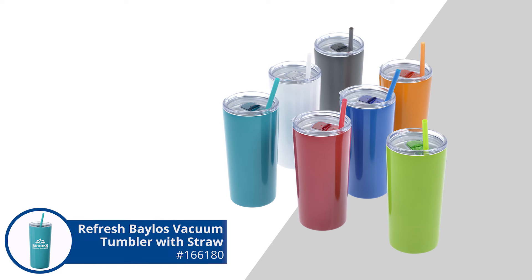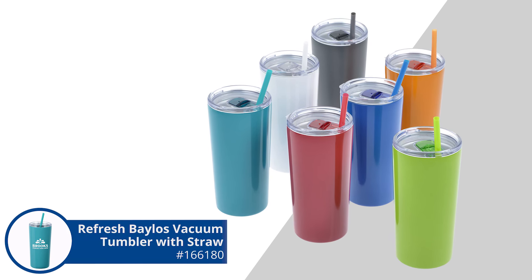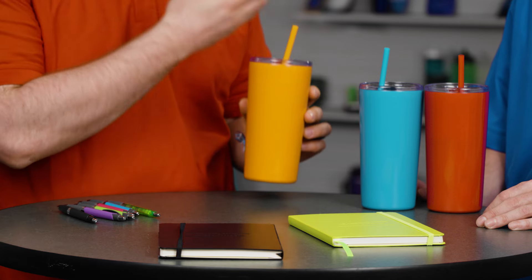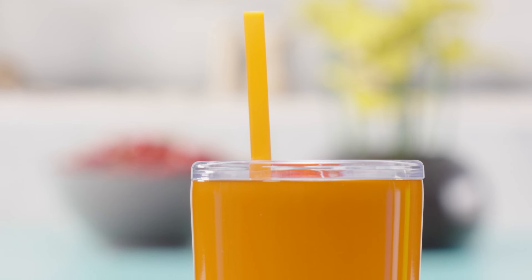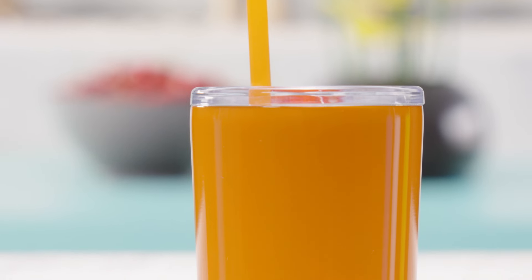The last thing we have are these Refresh tumblers — the Refresh Baylos. Refresh is exclusive to 4imprint, so this is the only place you can get them. My favorite thing about the Refresh line — and Patrick does photography here at 4imprint so he's shot tons of these products — is the pop of color. Almost all of them have this pop of color with a glossiness that looks really cool and classy and makes the imprint pop.